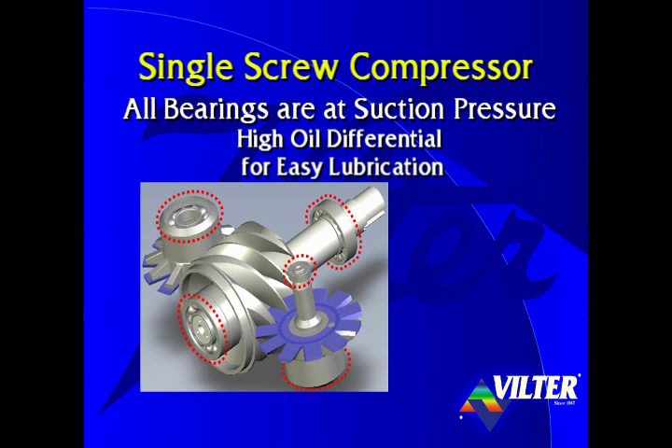Further, lubrication of the bearings is easily achieved due to the high differential pressure between the oil that's fed to the bearings and the low pressure at which the bearings operate.